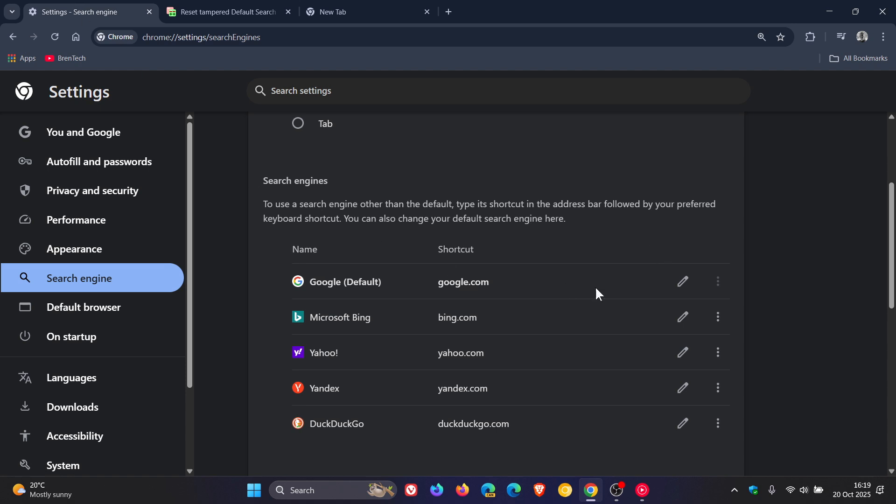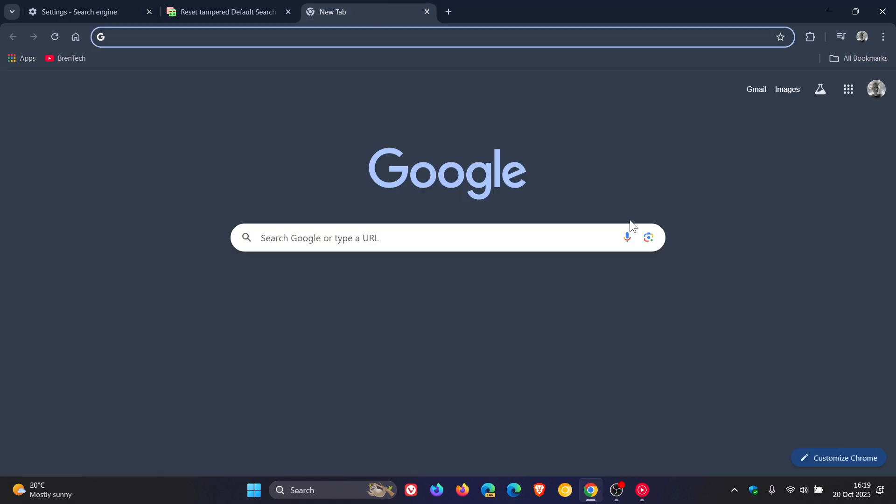Now this begs me to ask the question: is this Google and the Chrome web browser giving you more control over tamper protection, or is it Google pushing its own default search engine? I'm going to lean towards giving you more control over tamper protection, but let me know your thoughts down below. Good or bad move, I'd be interested to hear. Thanks for watching, and I'll see you in the next one.